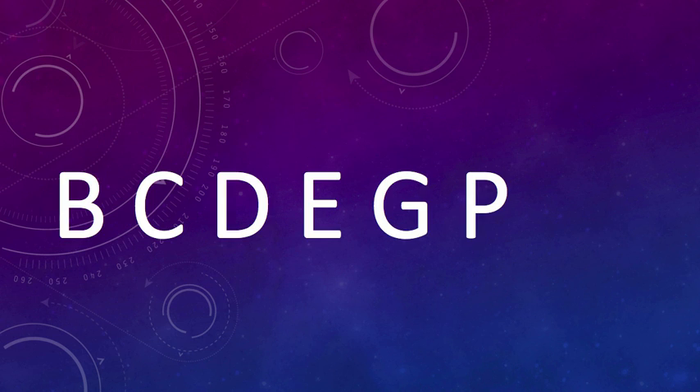There is your letter sequence, and I'll give you a couple seconds. Maybe you need to pause the video and look at this letter sequence and see if you can guess what the next letter after the letter P is going to be.